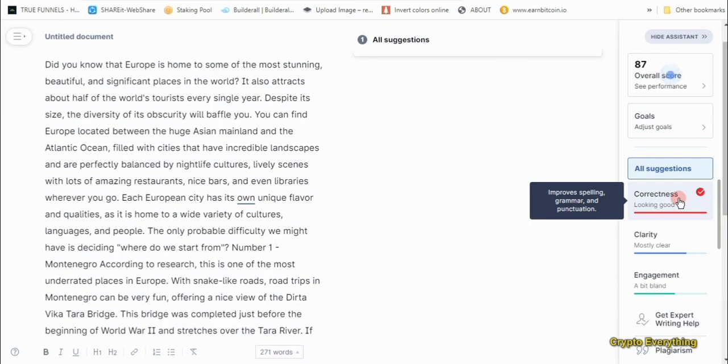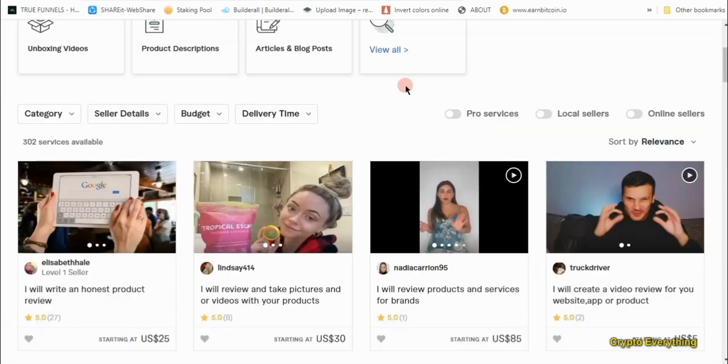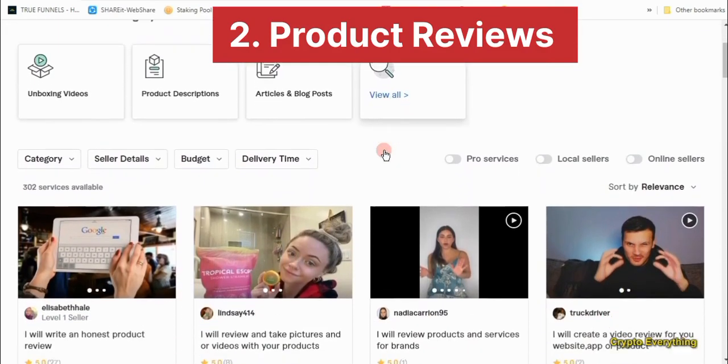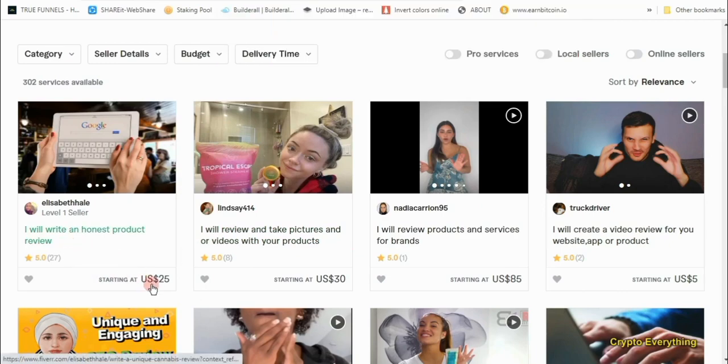ChatGPT proofread everything and made all the necessary corrections in under one minute. If you're a professional you can be charging a lot for this — as you can see, she's charging $25. The second way to make money on Fiverr is doing product reviews. If you scroll down and search, you can see listings like 'I will write an honest product review' at $25, $30, $85.